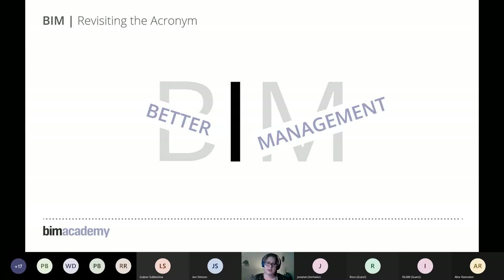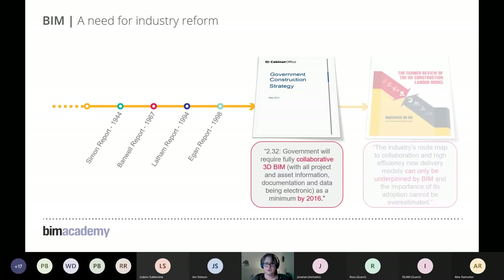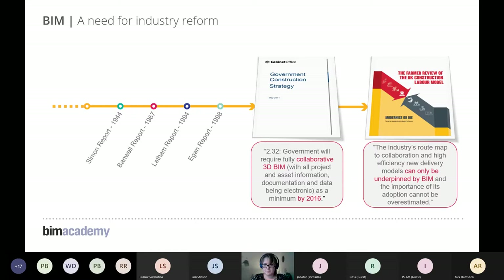In the UK, the 2011 Construction Strategy introduced BIM and set out a mandate that what became Level 2 BIM shall be used on all public sector projects by 2016. Since then, numerous reports have confirmed the need for continued action, all with BIM interwoven into their strategies. The Farma Review stated that construction goals could only be achieved if BIM is used.